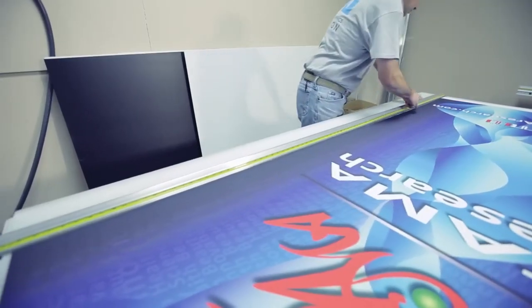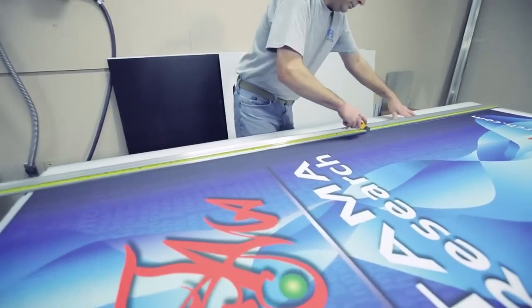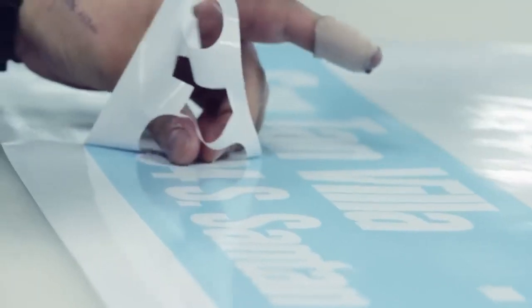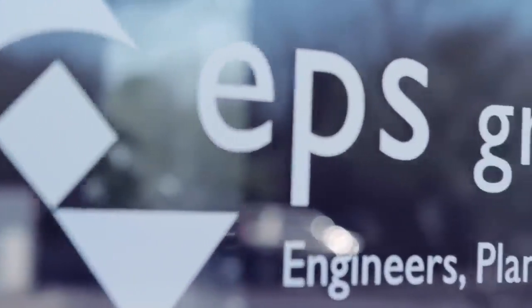PRI provides custom full graphics printed on vinyl for applications such as storefront windows, decals, floor graphics, stickers, wall graphics, stencils, and vehicle graphics.